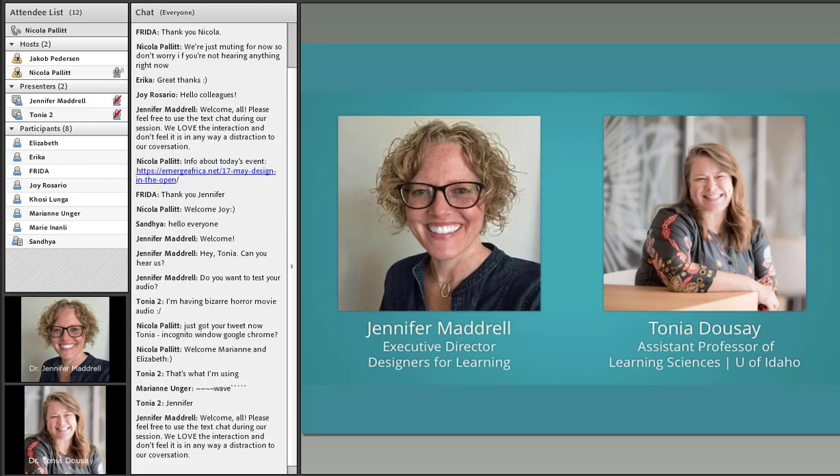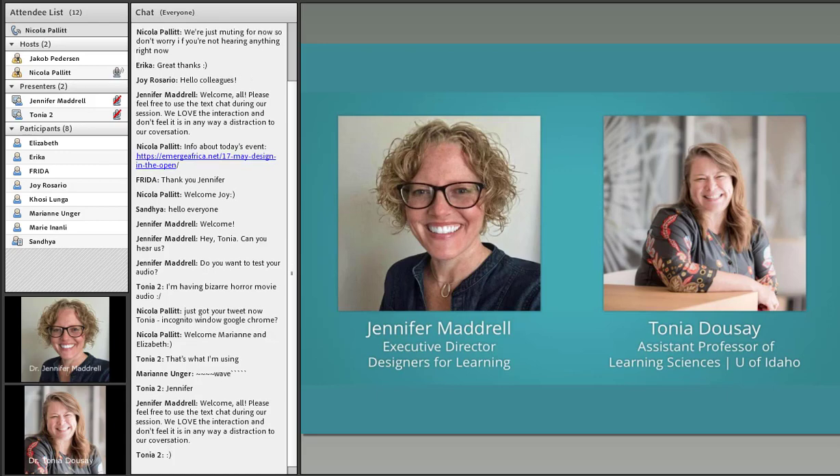Dr. Tonya Doucet is assistant professor in Moscow, Idaho — and yes, there is a Moscow in Idaho and not just Russia. She's a Google certified innovator and trainer with more than 15 years of instructional design and e-learning project management experience. She completed her PhD in learning, design and technology at the University of Georgia and is an assistant professor of learning sciences at the University of Idaho.